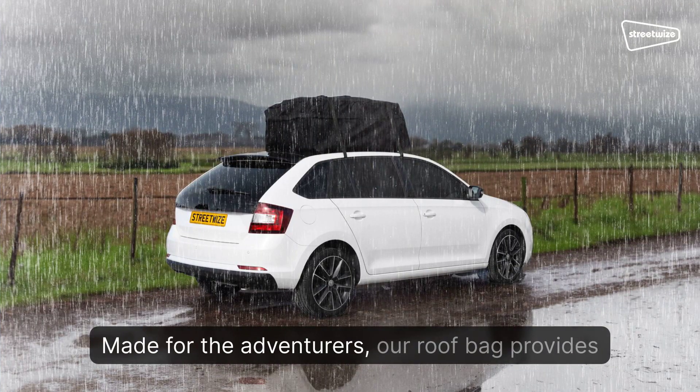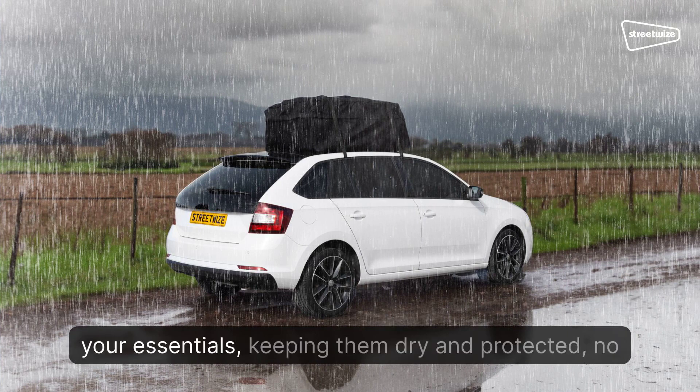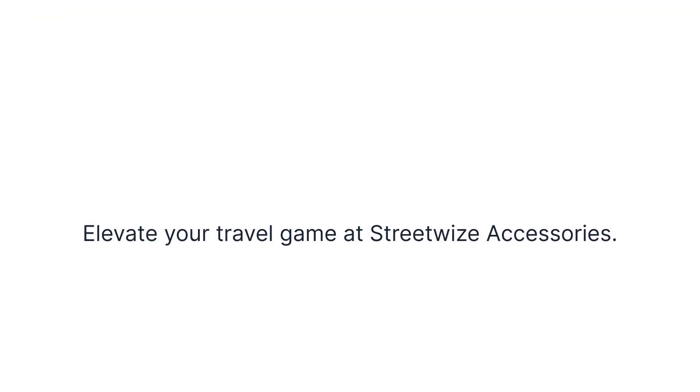Made for the adventurers, our roof bag provides an easy, secure, and efficient way to transport your essentials, keeping them dry and protected, no matter the weather. Elevate your travel game at Streetwise Accessories.